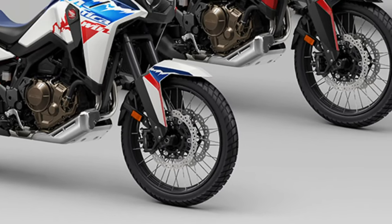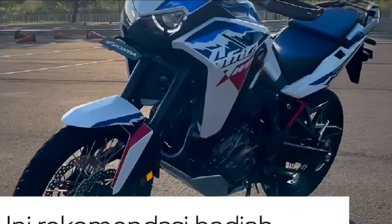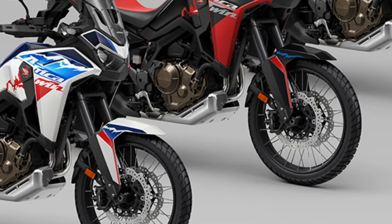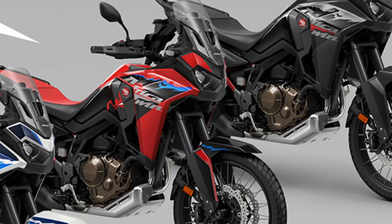With powerful braking components and advanced ABS technology, the Africa Twin offers confident and precise stopping power, ensuring safety and control on any surface.